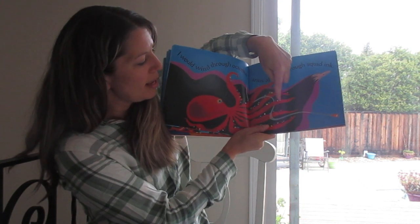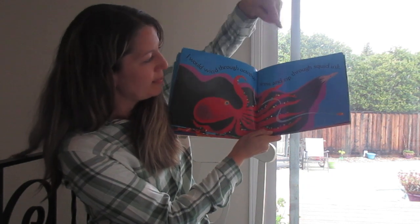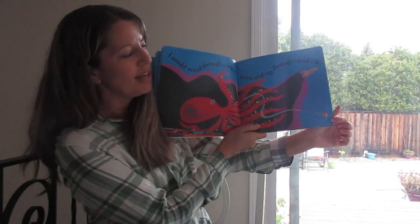One, two, three, four, five, six, seven, eight. And here's the squid and there's our little fish.